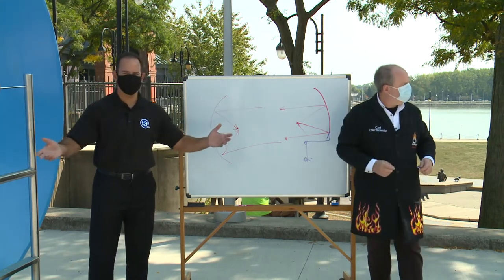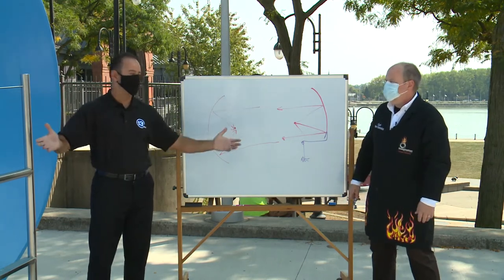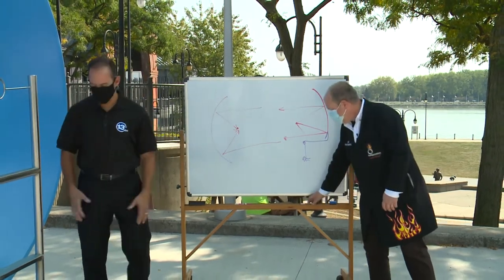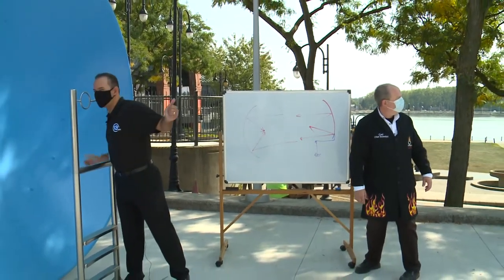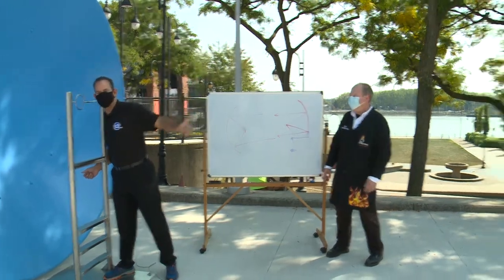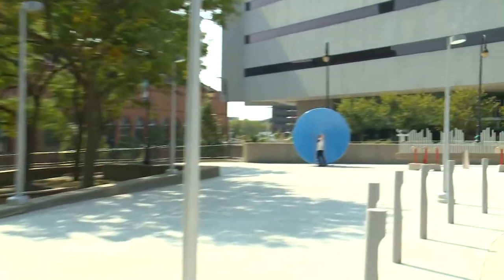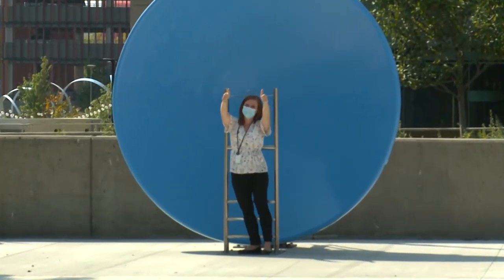Absolutely. You can come check it out for yourself because this portion of the Imagination Station is open 24 hours a day and accessible from Summit Street. Thanks again, Carl. Thanks, Amy. Give a thumbs up down there — two thumbs up. That's how you Imagine It!